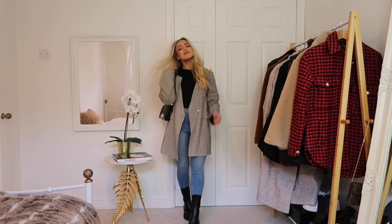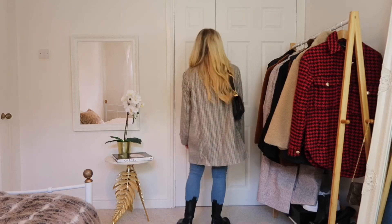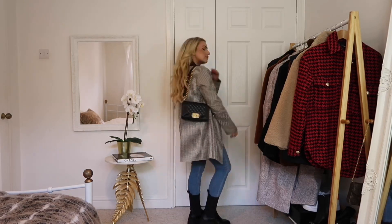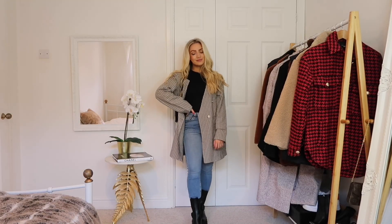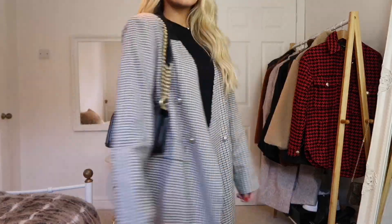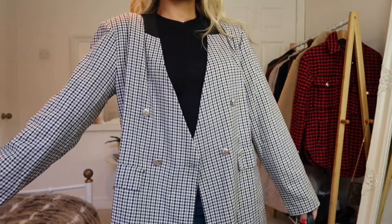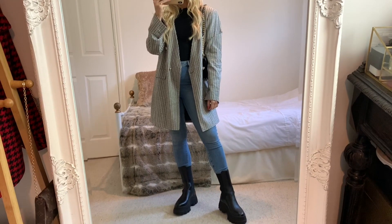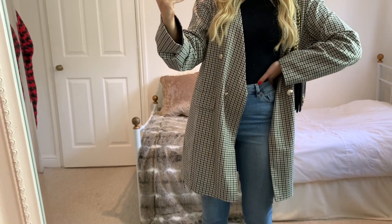Back on the blazer trend, this one is also from Boohoo. It's got silver button detail which I really like — very Balmain — and for an early autumn day I think it's perfect. I styled it with my Bershka boots and blue jeans, but you could put this over your shoulders with a dress for an evening look. You could also style this well into spring, so it's a great piece to keep pulling back year after year.